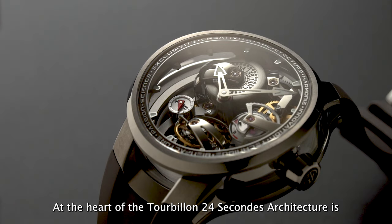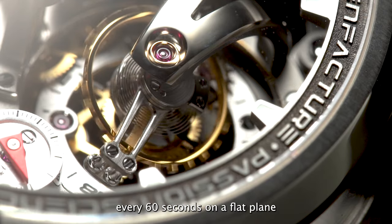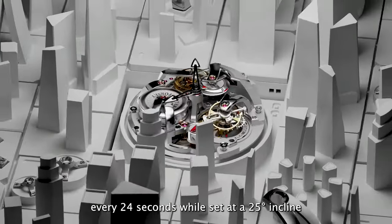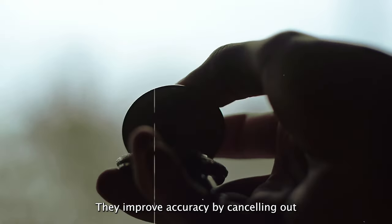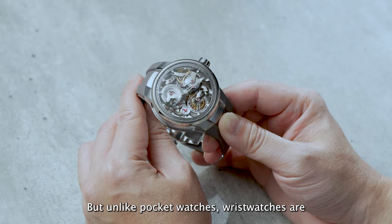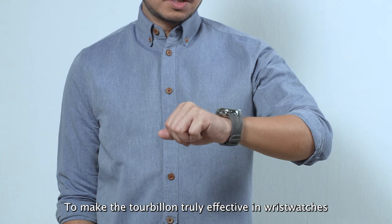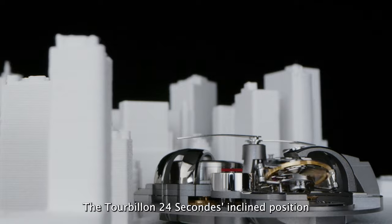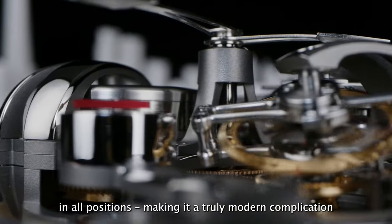At the heart of the Tourbillon 24 Seconds architecture is, of course, the tourbillon. Unlike regular tourbillons that make one rotation every 60 seconds on a flat plane, the Tourbillon 24 Seconds makes a full rotation every 24 seconds while set at a 25-degree incline. This is because traditional tourbillons were originally made for pocket watches — they improved accuracy by cancelling out the effects of gravity on the timekeeping mechanisms, as pocket watches were usually kept in an upright position. But unlike pocket watches, wristwatches are worn and used in all positions. To make the tourbillon truly effective in wristwatches, Gobel 4C invented the Tourbillon 24 Seconds. Its inclined position and fast rotation speed help ensure optimum timekeeping accuracy in all positions, making it a truly modern complication.